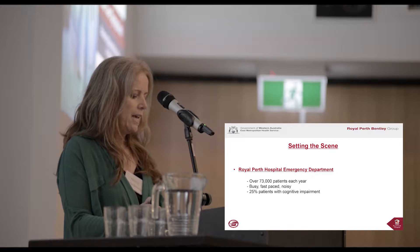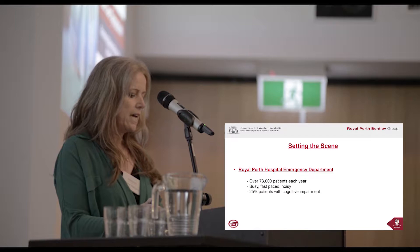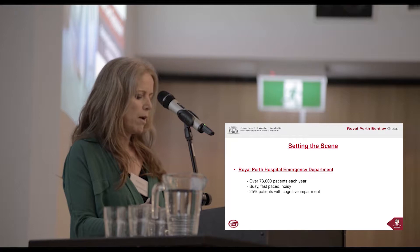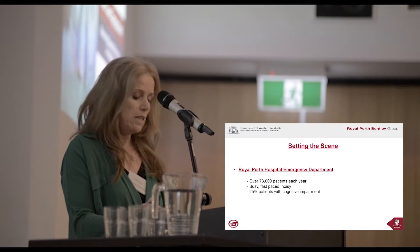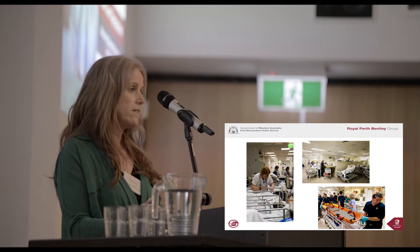It has been identified that one in four patients presented to ED can have some form of cognitive impairment. However, this is not usually the primary reason for their presentation. Delirium can also be present with acute illness, further complicating this clinical picture. In the busyness of the environment, the area of cognitive impairment is not always identified or prioritised.